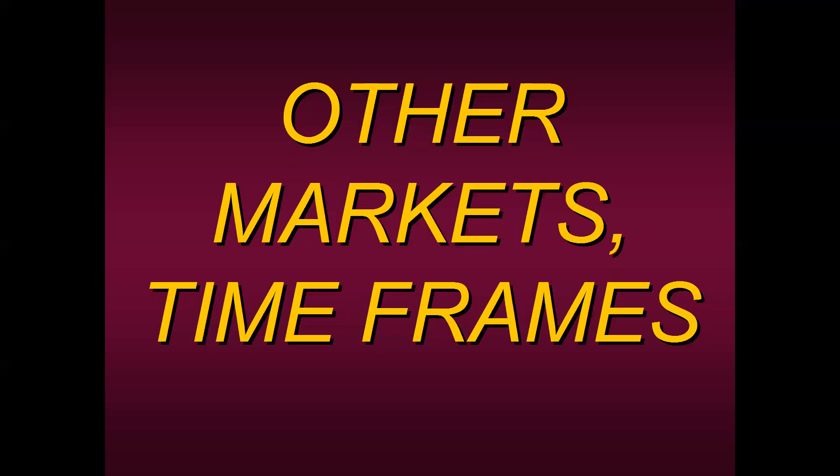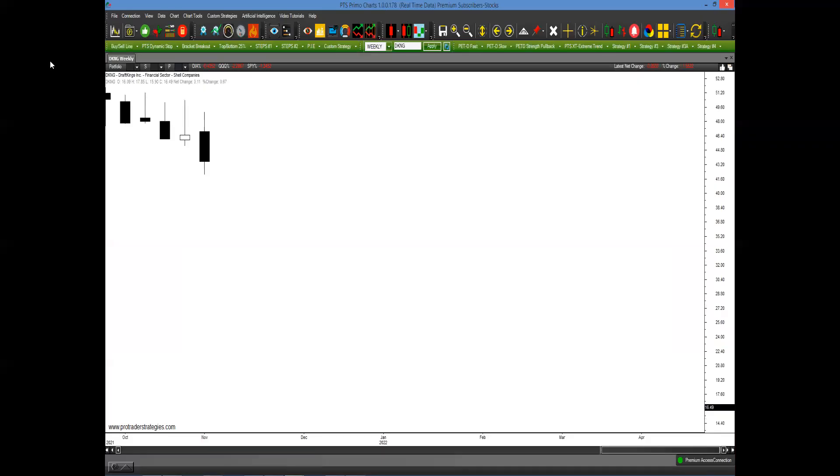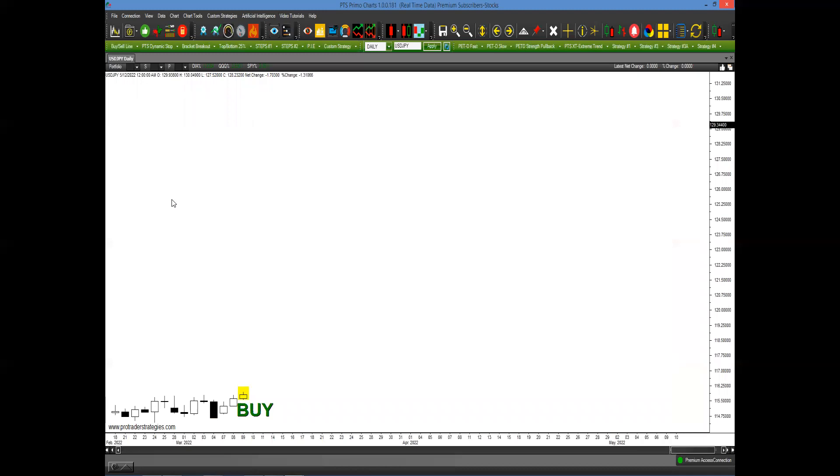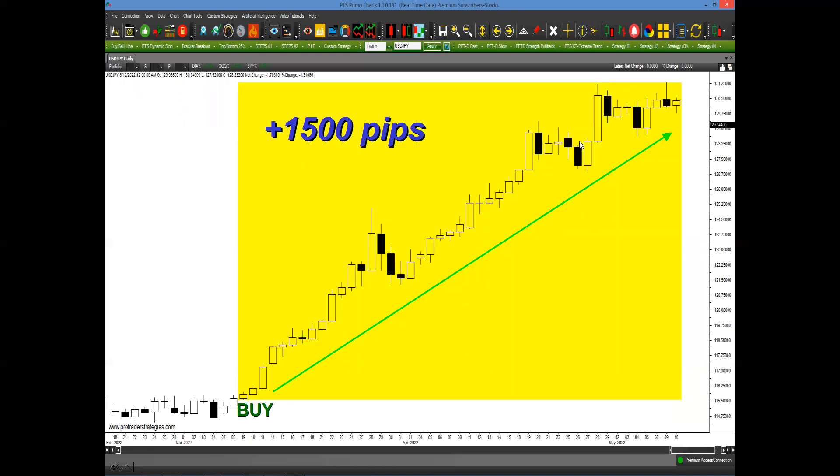Just to show that this works on other markets and other timeframes — not everyone trades stocks. Here's a weekly chart of DKNG, DraftKings. The same process applies on a weekly timeframe: just scan the weekly bars on our platform. There was a sell signal generated coming into this year, down nearly 30 points. How about currency pairs? Here's an amazing setup that happened recently in the dollar-yen. The same process applies — just unload the symbols for currency pairs. A yellow block was painted in early March, a couple of months ago, and look at the straight-up move that happened. Even when you had sell-offs, we continued to be in the yellow block. That was 1,500 pips in just a couple of months.